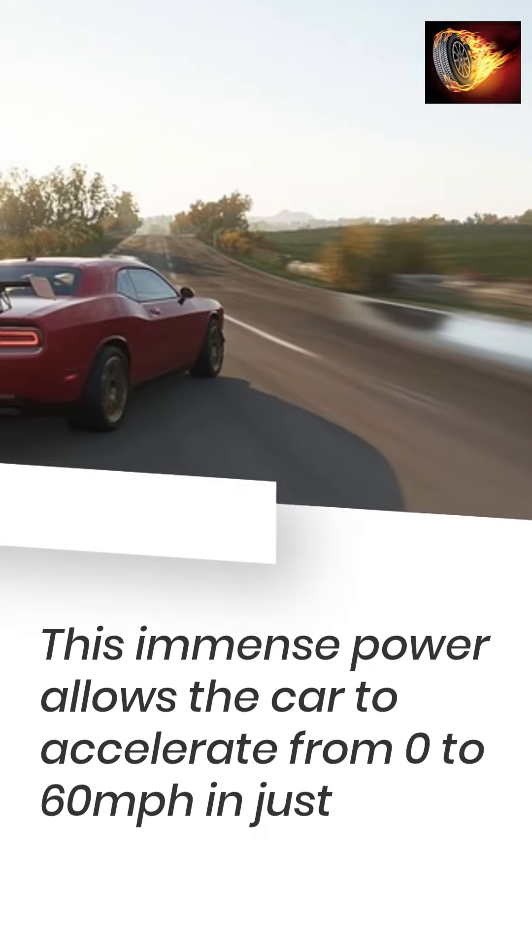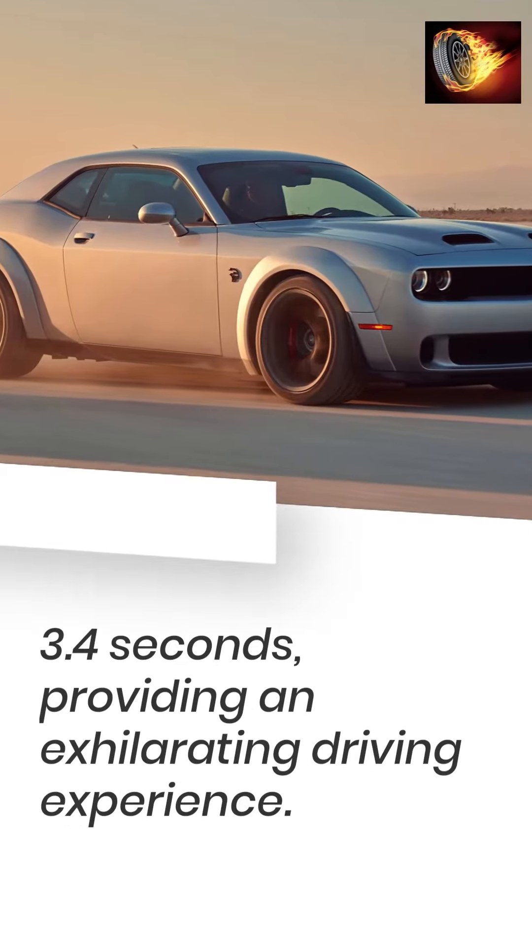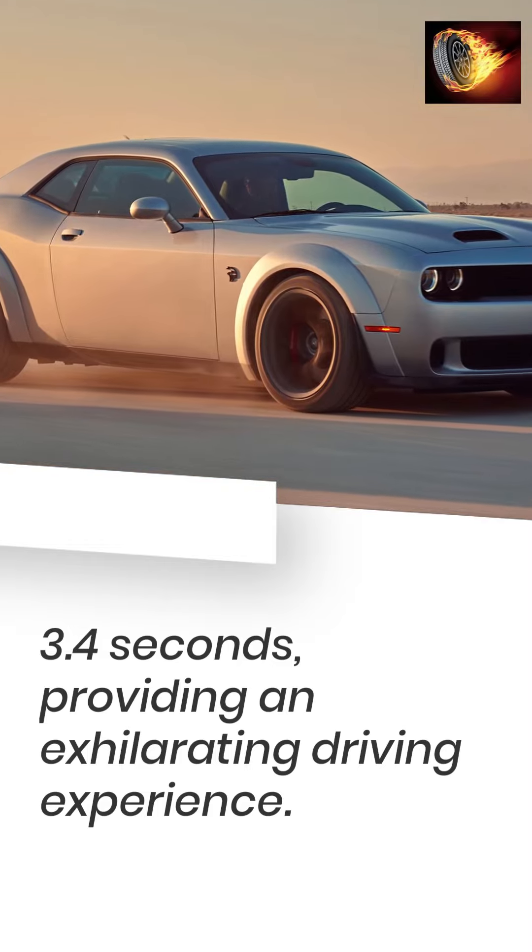This immense power allows the car to accelerate from 0 to 60 mph in just 3.4 seconds, providing an exhilarating driving experience.